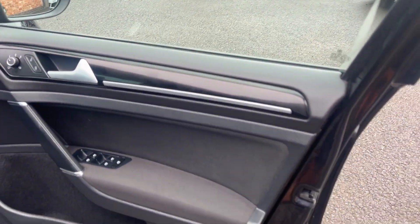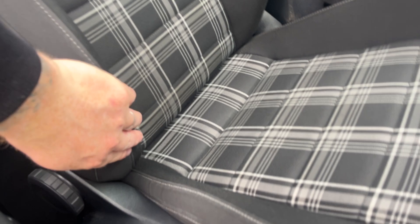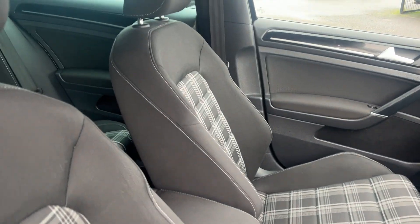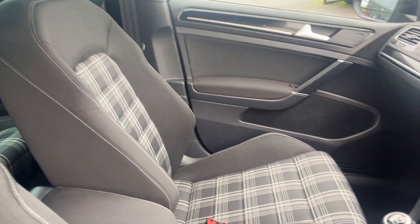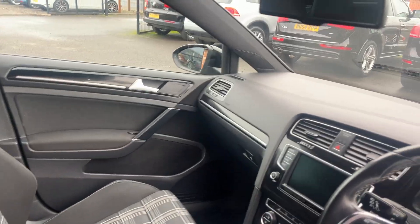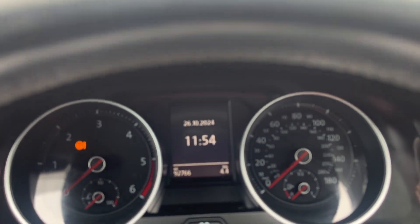Same in the front — the door card is in nice condition. Driver's seat is good, showing a little bit of wear to the bolster there, which is quite common on the GTDs, but generally is in good condition. Passenger seat is better, looks good. Passenger's door card looks good. So, 92,766 miles on the clock, and it does have touch button start. Book pack and locking wheel nuts are in the glove box.